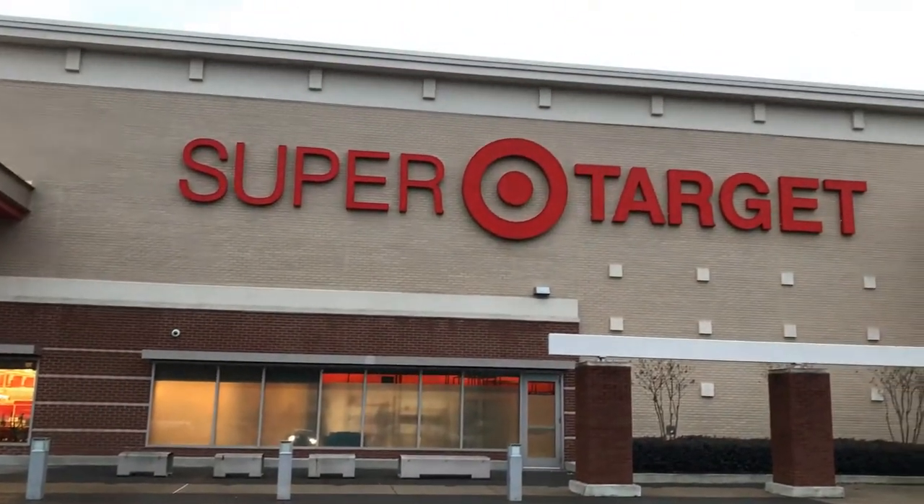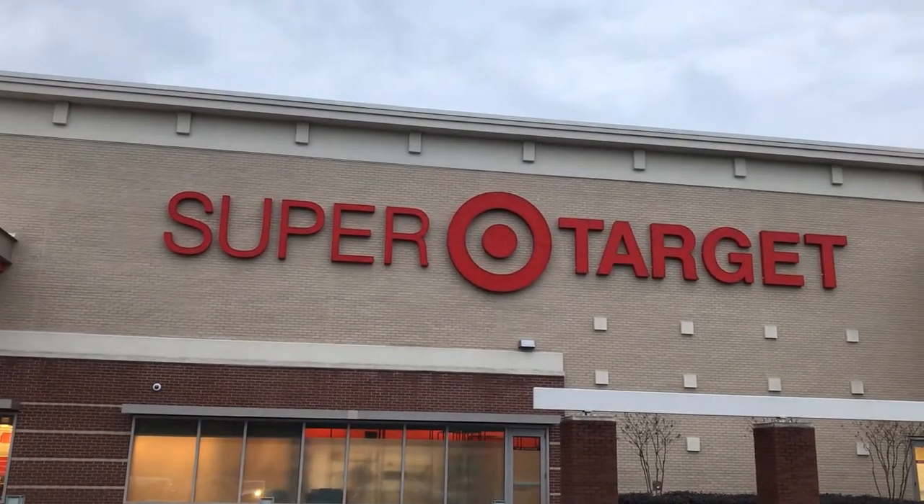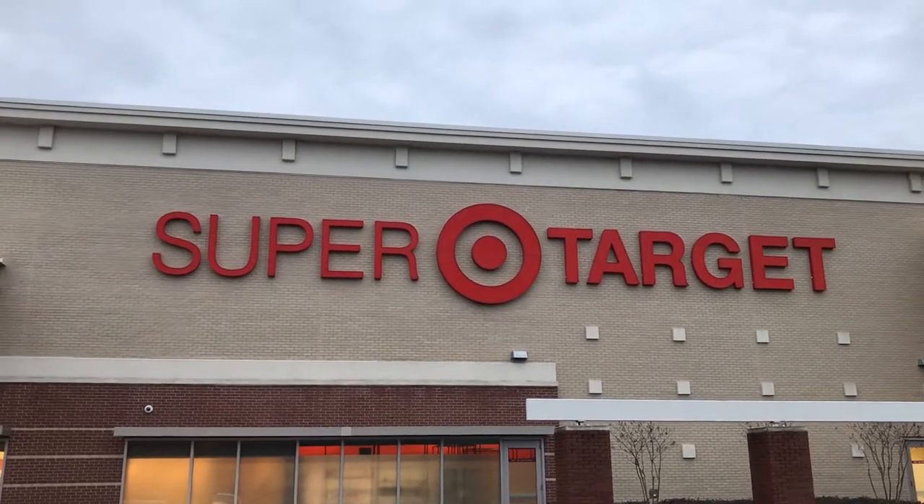We're back at the Super Target where we found the Kobe Bryant Relic in the Fairford $8 box. I'm going to go ahead and look — I don't think we'll have anything, but let's go ahead and see.